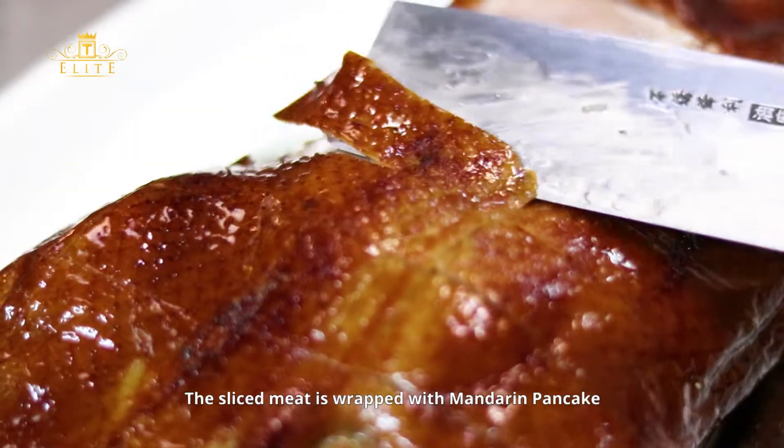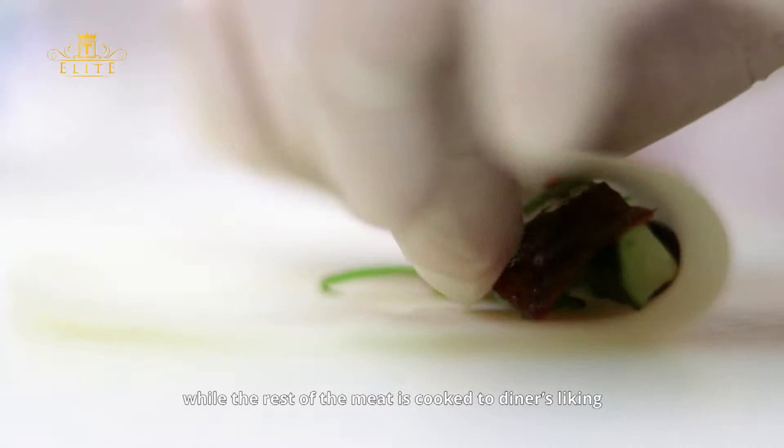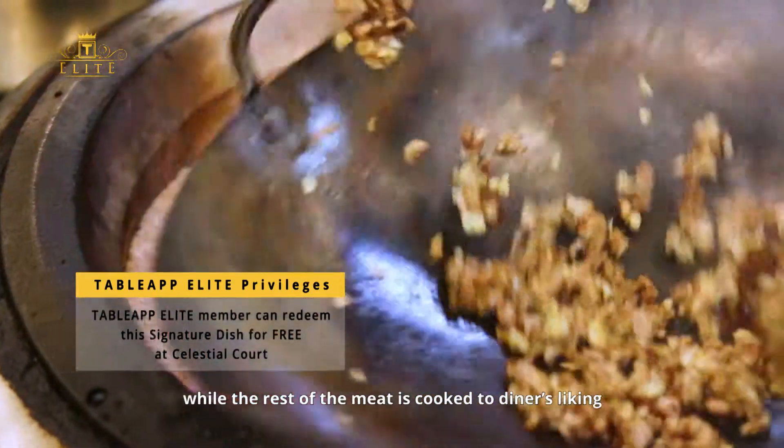The sliced meat is wrapped with mandarin pancake and hoisin sauce, while the rest of the meat is cooked to the diner's liking.